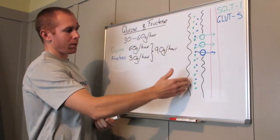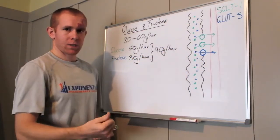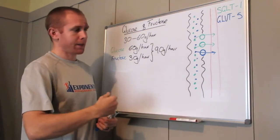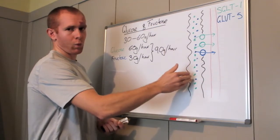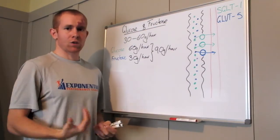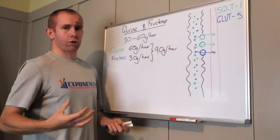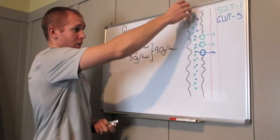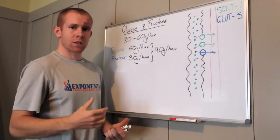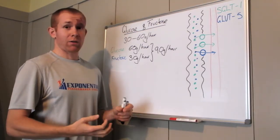If you took in 90 grams of glucose per hour, your glucose transporters would be saturated — working flat out but unable to keep up. There'd be a build-up in your intestines, which would eventually cause GI distress: stomach cramps, bloating, and diarrhea. The same would happen with 90 grams of fructose per hour — say you ate a lot of fruit, like 100 apricots. The massive amount of fructose couldn't be absorbed because there are very limited fructose transporters, and combined with the fiber it would cause massive GI distress.